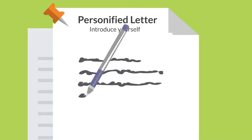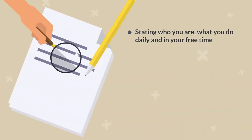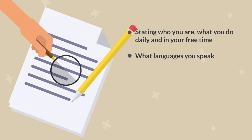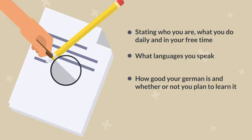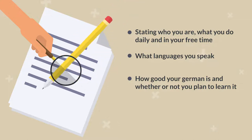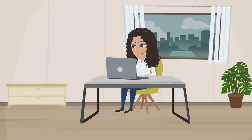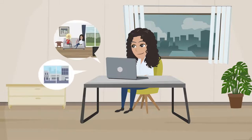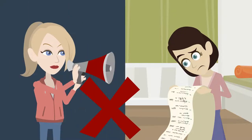Make a personified letter where you introduce yourself, stating who you are, what you do daily, and in your free time. You can also state what languages you speak, how good your German is, and whether or not you plan to learn. You should also comment on the flat features so they know that you read everything. Always use your creativity to stay in the mind of your readers. Try to be precise and keep it short.